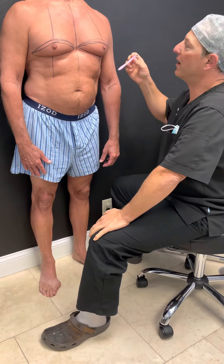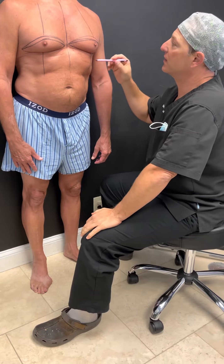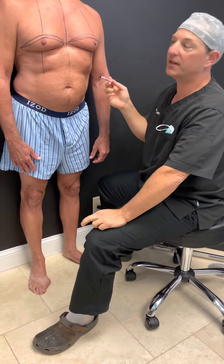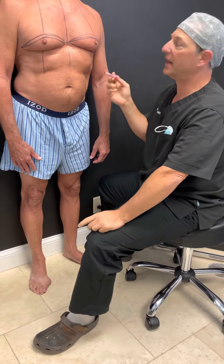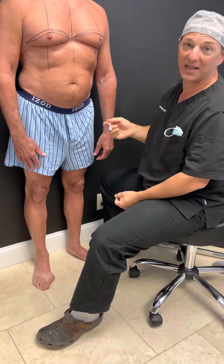I want to do a video about gynecomastia surgery for men because this is a very common surgery. I get asked to do this surgery quite often, and a lot of men think that you can just make a small incision or do some liposuction and it will just look fantastic — and that's not always the case.